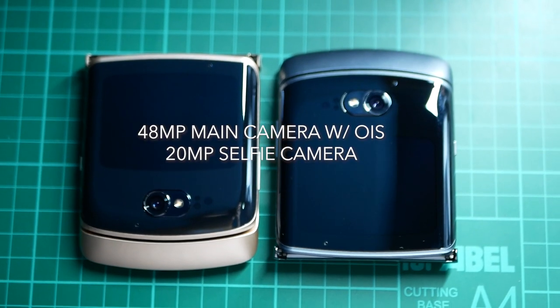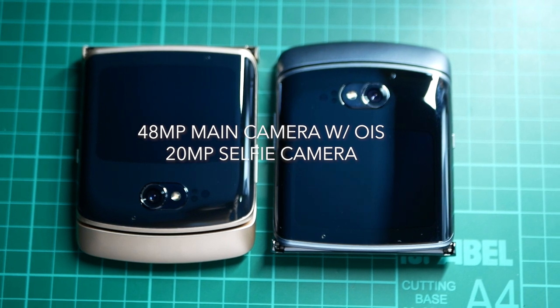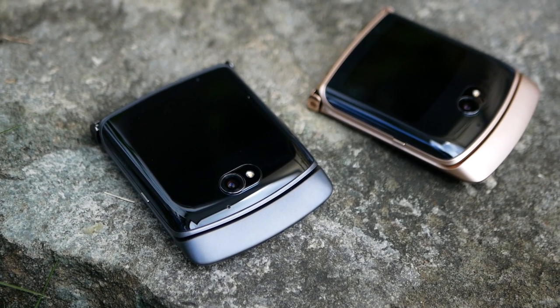The Motorola Razr 5G has a 48MP f/1.7 main camera with OIS, in addition to a 20MP f/2.2 front selfie camera. Honestly, we expected something more substantial for the expected price range.